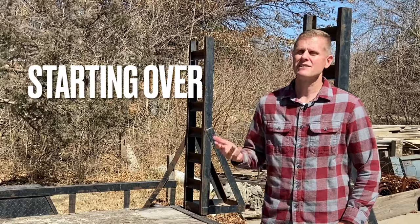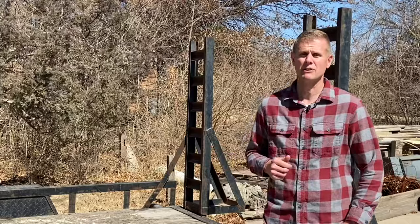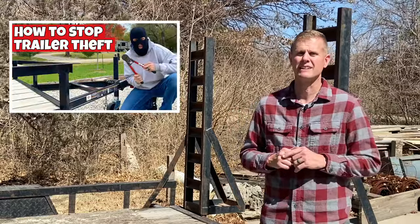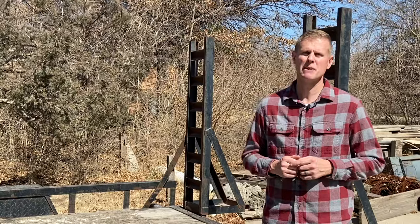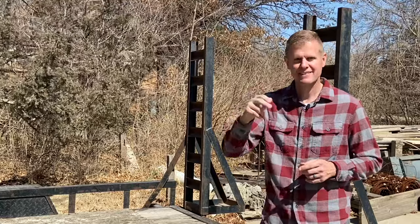That leads us to step number six: starting the process all over again. Whether you got your trailer back or had to go out and get a different one, you have to start the securement process one more time. Make sure you check out my video on my top 10 tips to keep your trailer from being stolen — you'll find all different types of securement devices, and make sure you read the comments for some pretty ingenious ways to keep your trailer on your property. If you know of any other steps to take after a trailer's been stolen, type that in the comments, smash that like button, and subscribe. Next time, we'll be talking about GPS and what type of tracker I chose to keep my trailer safe. Thanks for watching.